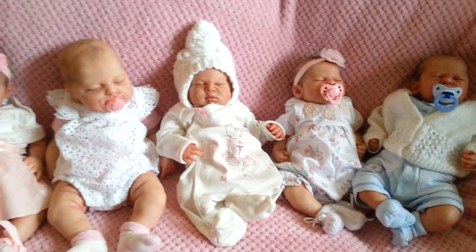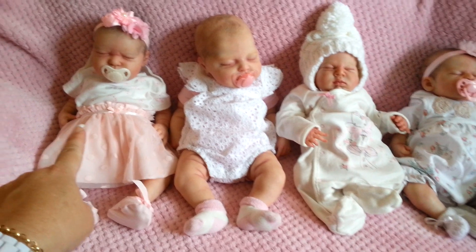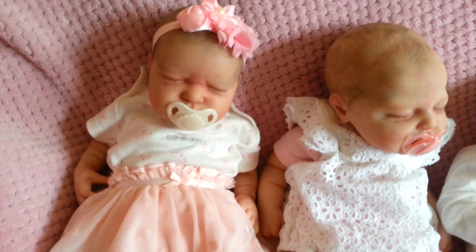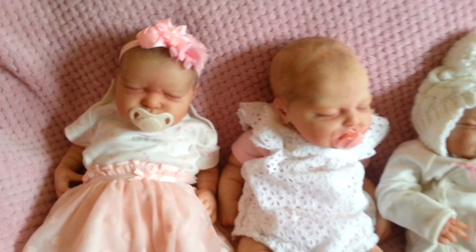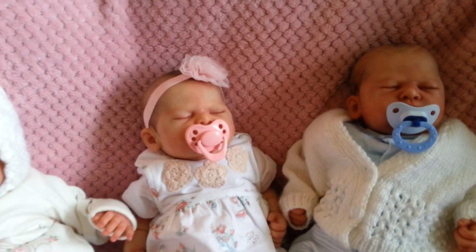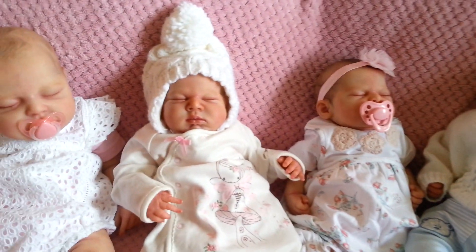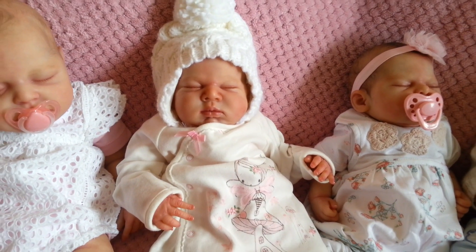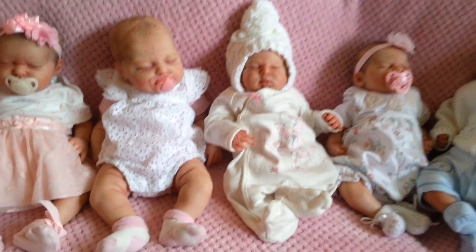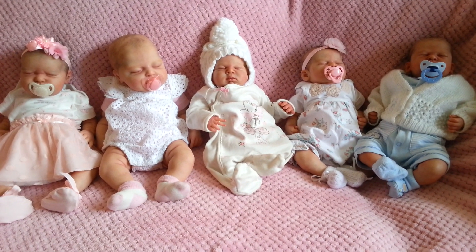The next baby was Serenity — this gorgeous girl here — and I'll take their pacifiers off shortly to show you better. Then the third baby was the gorgeous Phoenix, my fourth was the gorgeous Kira sculpt, and my last baby is the gorgeous Charlotte.